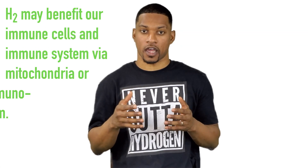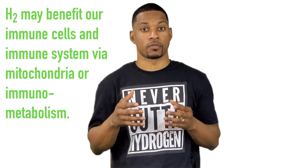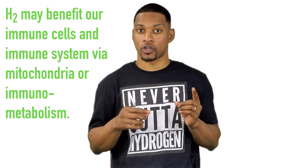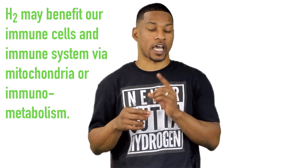Both of these sources provide evidence that H2 may benefit our immune cells and our immune system function via the mitochondria or its effects on immunometabolism. These are just a couple of ways that H2 has been shown to benefit the mitochondria.